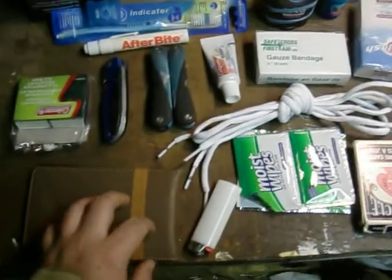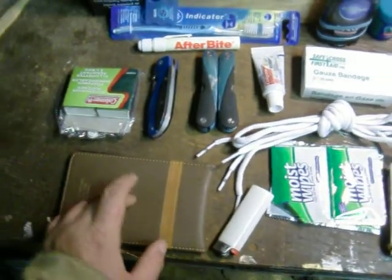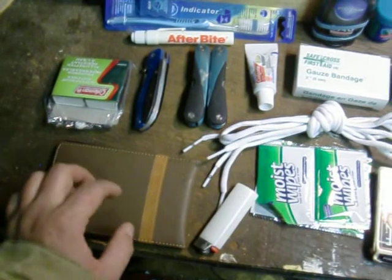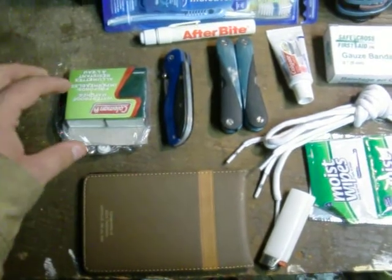I change it out every once in a while, but I like to improve on it myself. I keep a notepad — I have several of these. I always keep a notepad in case I need to break down or something is wrong with the truck. I got to write down what's wrong with the parts and what I need to get later, or just simply to have something to write on when I need to.